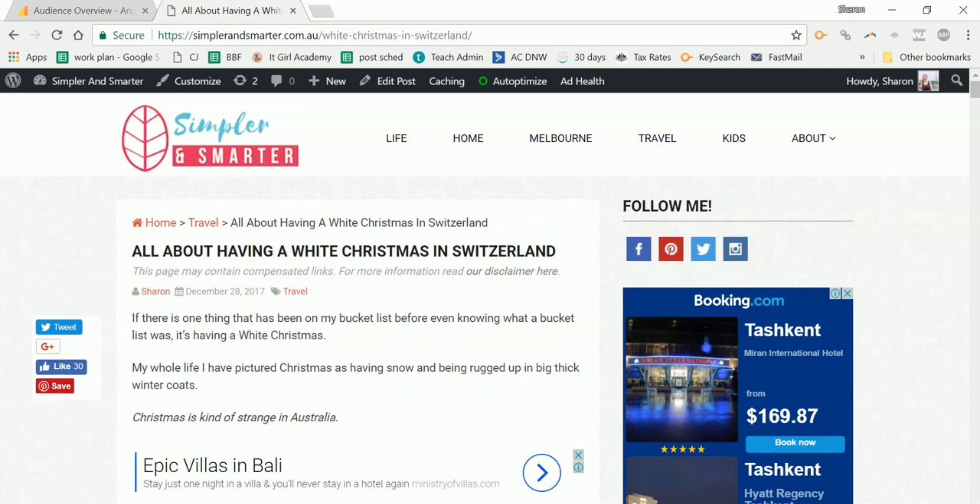I mentioned in the last update about writing a few articles about Europe, but I only have one up and I think there'll only be one more. I just struggled with time, and it's not really necessary.